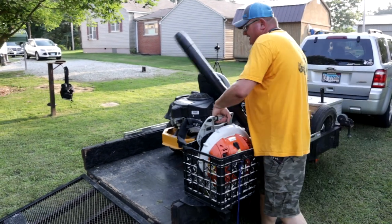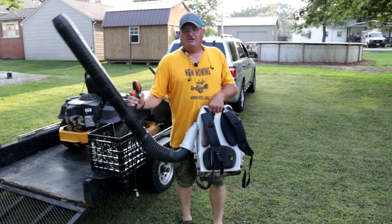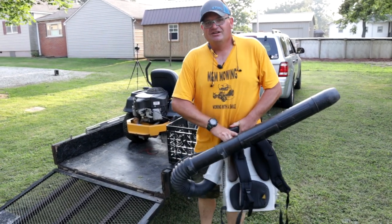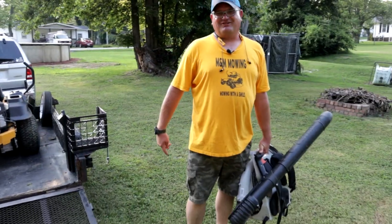Another thing you're going to need is a backpack blower. Even if you already have other blowers, the backpack blower comes in handy to blow things. A lot of people like being blown.